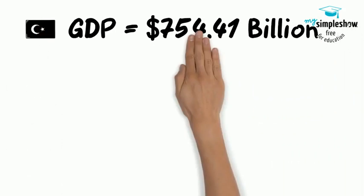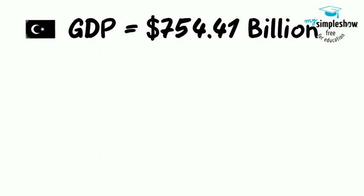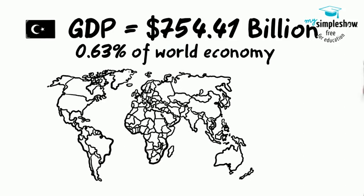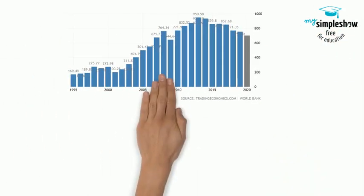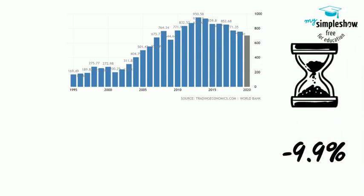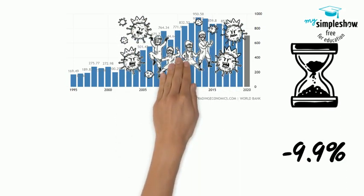The Gross Domestic Product of Turkey was worth US$754.41 billion in 2019, according to official data from the World Bank and projections from Trading Economics. The GDP value of Turkey represents 0.63% of the world economy. Turkey's economy shrank 9.9% year-on-year in the second quarter of 2020, after a downwardly revised 4.4% growth in the previous period. It was the sharpest contraction since the first quarter of 2019, as the coronavirus pandemic hit the economy.